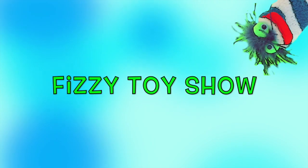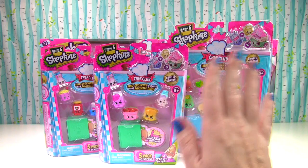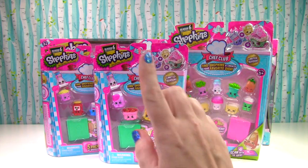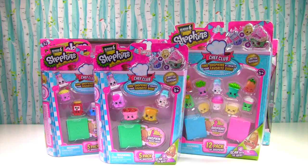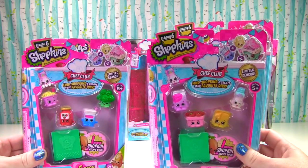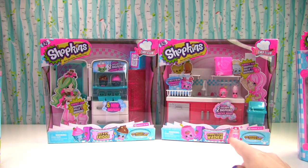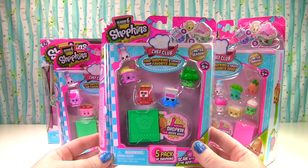The Fizzy Toy Show! Hi everyone! Welcome to the Fizzy Toy Show and welcome to this massive Shopkins Season 6 show. We have two 5-packs, one 12-pack, the nice and icy fridge, and the sparkle clean washer. Let's start with the 5-pack.